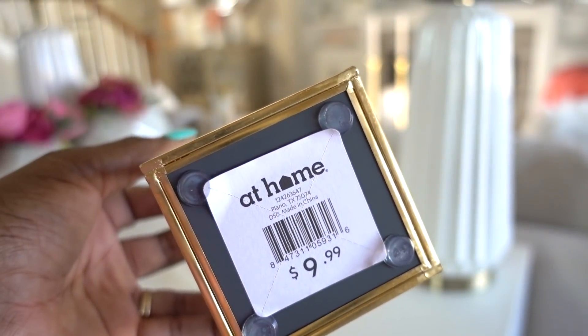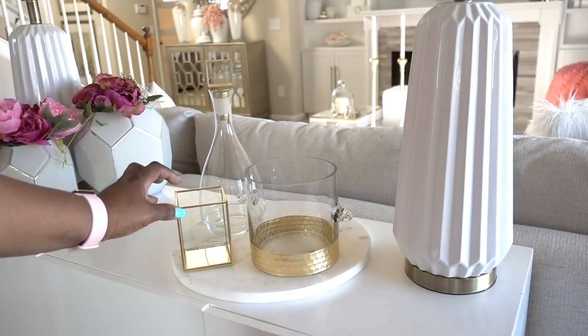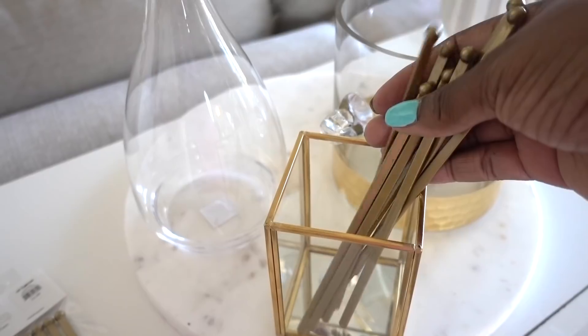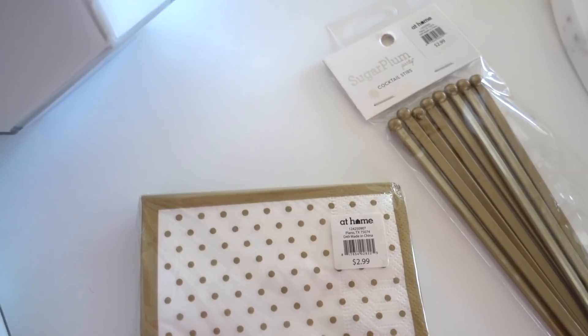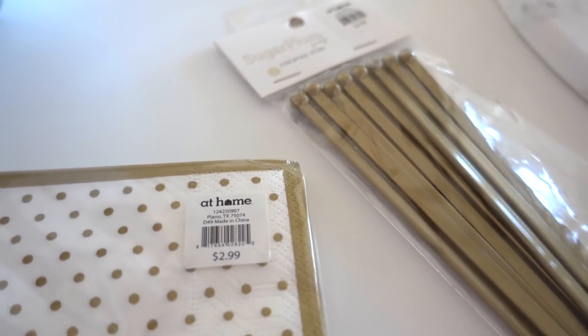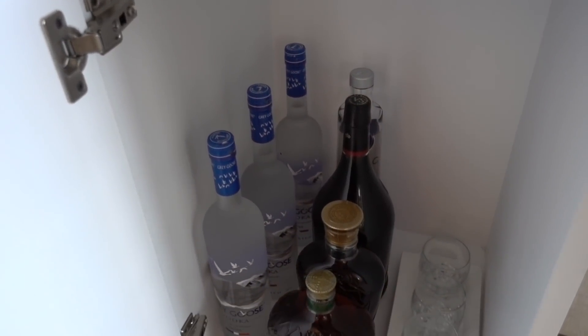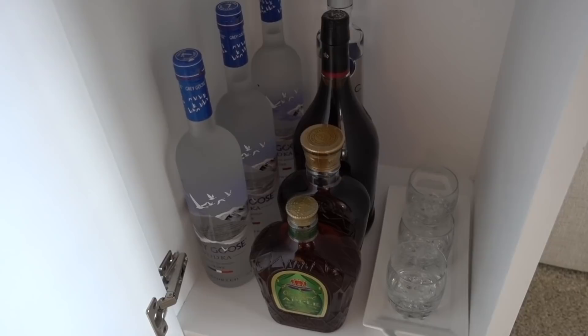You guys know how much I love mixing in non-traditional pieces, like this makeup brush holder — I'm using it to house cocktail stirs. Their prices were so reasonable, so I decided to stock up for the next grown-up gathering. His side was kept simple and easy for our guests to help themselves.